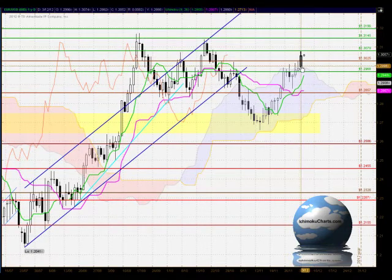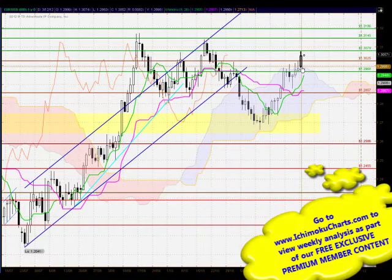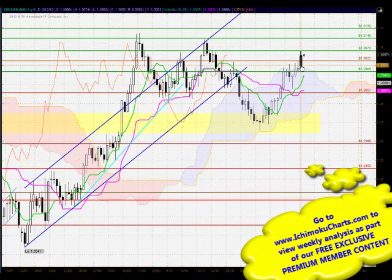Welcome to the IchimokuCharts.com daily analysis for the Euro/US Dollar FX for Monday, December 3rd, 2012. A continuation of the trend to the upside today — the candle has made a higher high and a higher low with a fairly large white body candle. The size of the body is very much larger than the previous three trading days, where buyers were only making a very small amount of net bullish progress on the day.